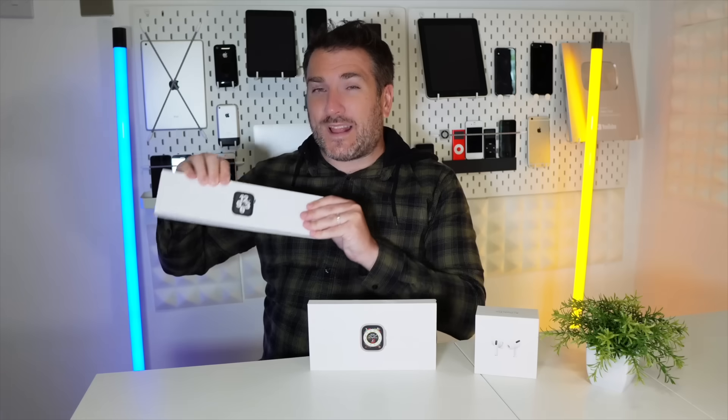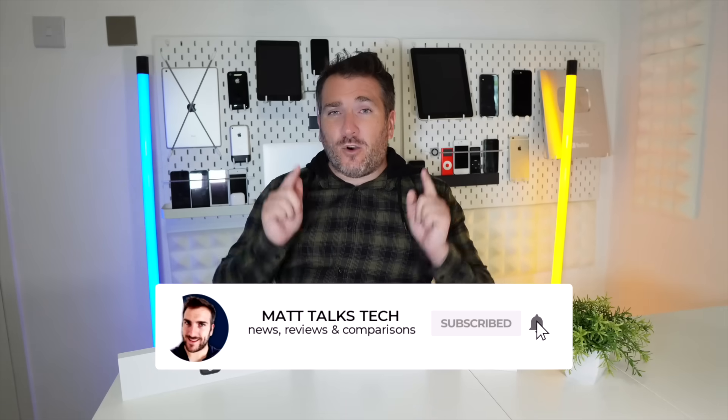The first prize is AirPods Pro, the second prize is the Apple Watch SE, and the grand prize is the Apple Watch Ultra. To enter, you can be anywhere in the world - this is an international giveaway. Just put down in the comments below what Apple gear or technology gear you're planning to buy in 2023. Also make sure you subscribe and hit the notification bell so you don't miss the giveaway announcement live stream at the end of September.